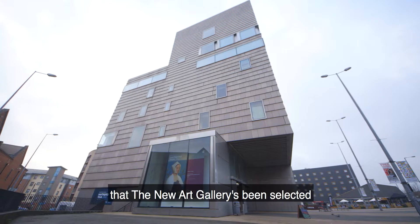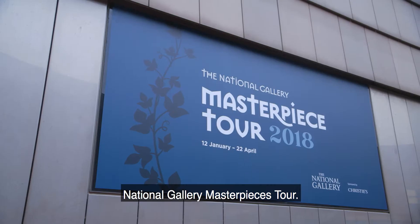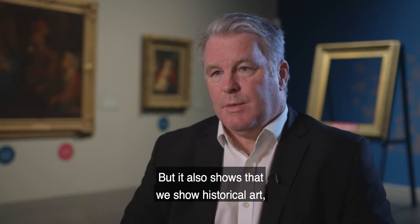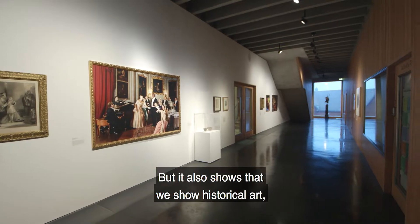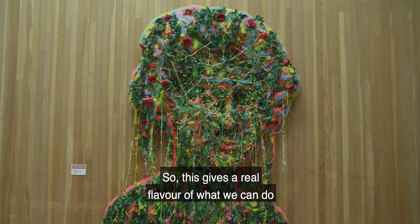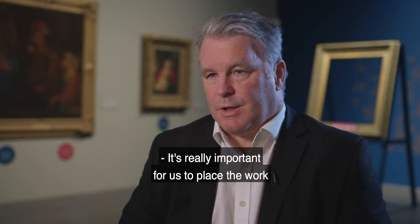I think it's incredibly important that the New Art Gallery has been selected as the launch venue of this National Gallery Masterpieces Tour. I think it reflects the importance that we have in terms of our peer group across the United Kingdom, but it also shows that we display historical art, modern art and contemporary art together, giving a real flavour of what we can do across 500 years of art.